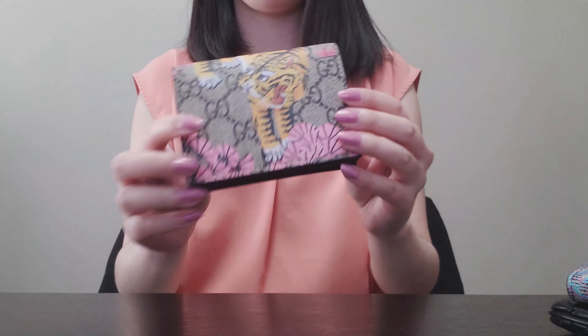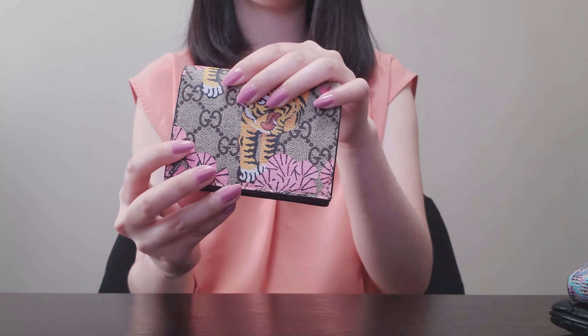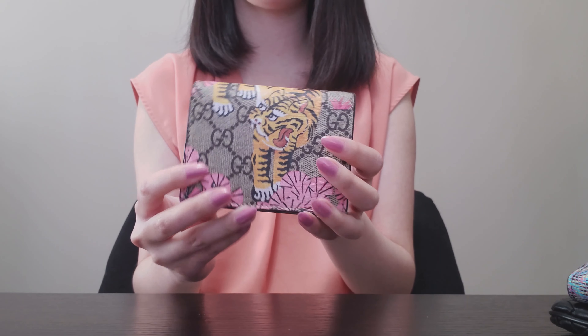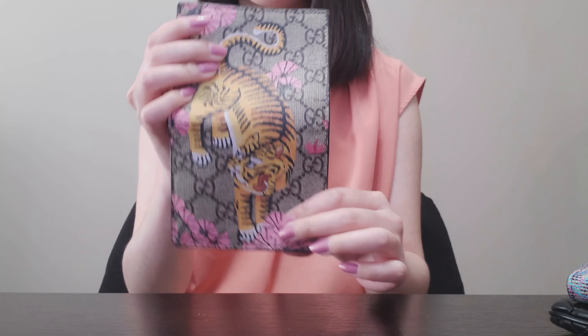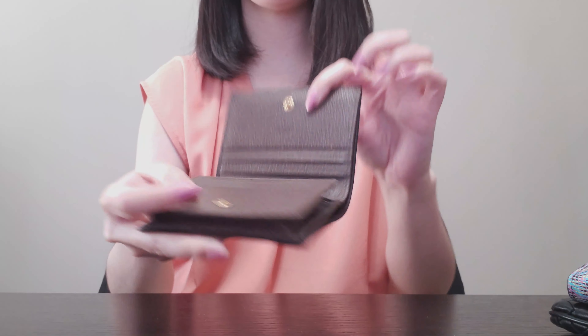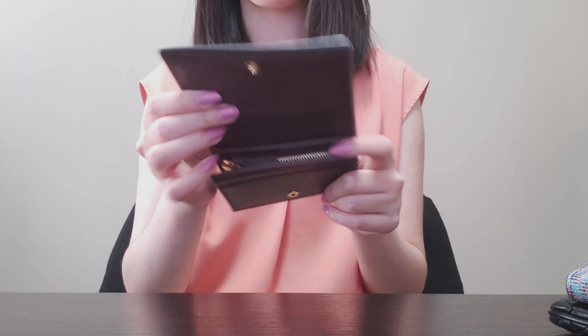This is a card case wallet from Gucci, from the 2017 collection. This is the Bengal tiger coated canvas print, and the inside has brown leather, a coin compartment, and a full-width card slot.